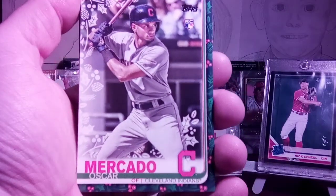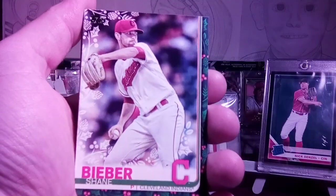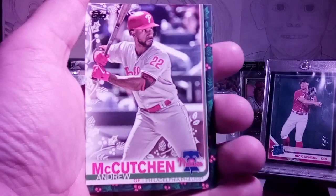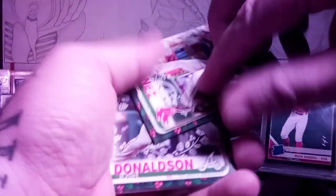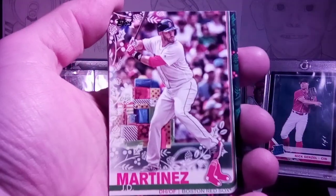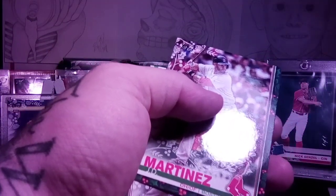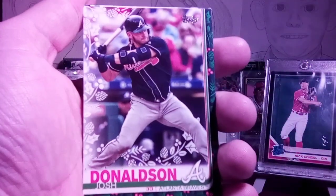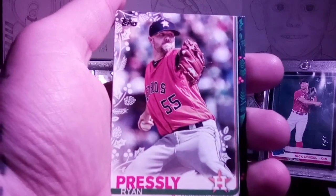Next pack: Oscar Mercado rookie, Cody Bellinger, Shane — don't call me Justin Bieber — Bieber, Andrew McCutchen. We have a backwards card and it is a 63, so it's going to be your basic SP of JD Martinez — he has Christmas presents behind his legs. That's the first one I've seen of that. We have Josh Donaldson, Hunter Renfroe, Ryan Pressly, and Corey Seager.